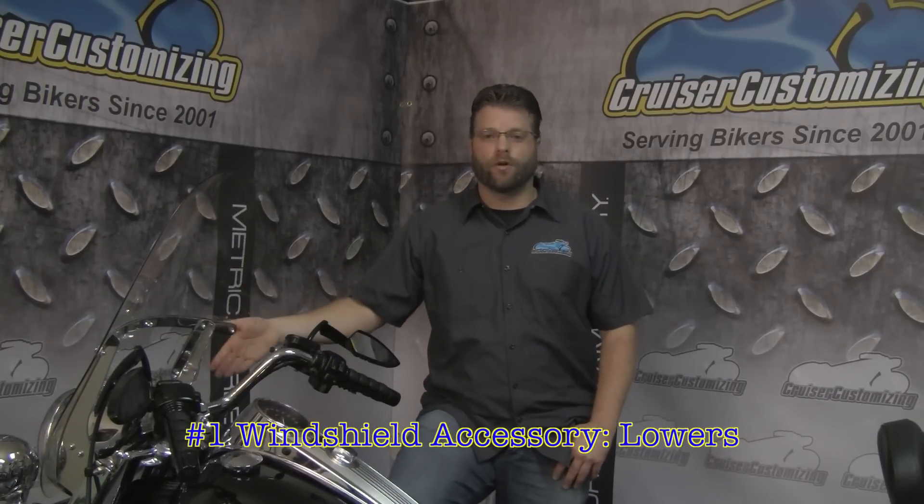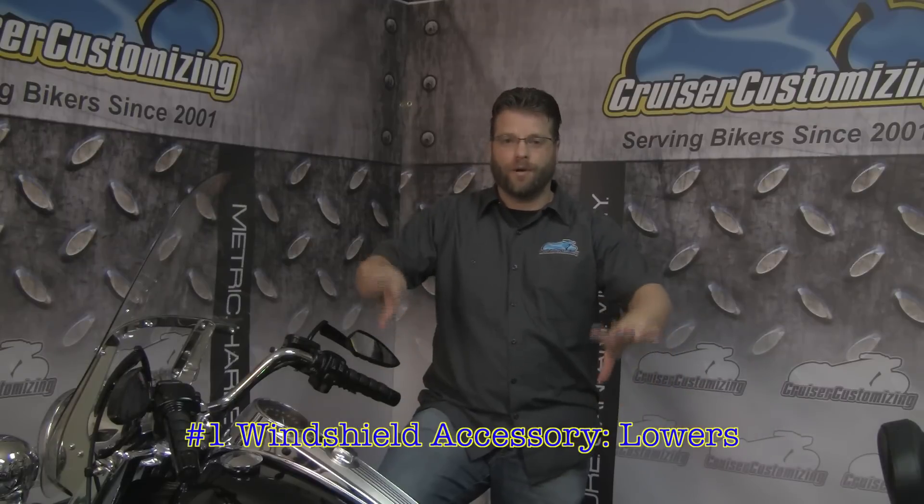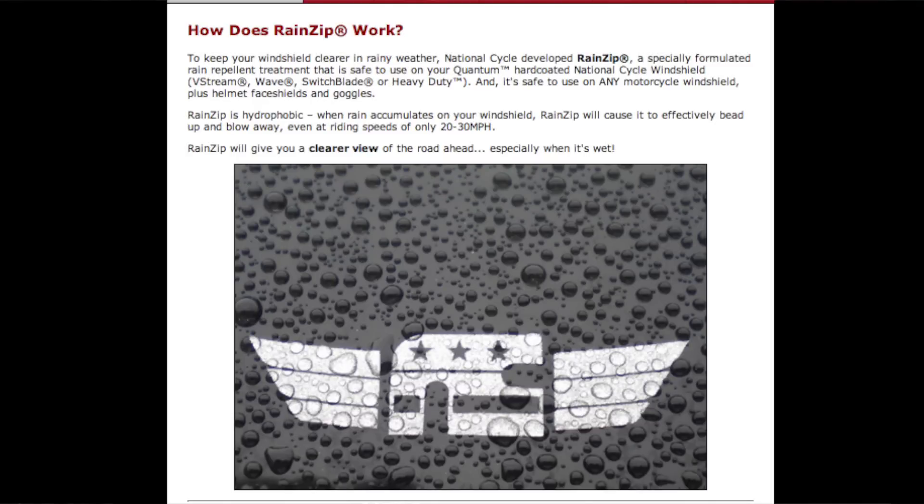Once you've made that purchase, you might find you have a little bit of head buffeting inside the cockpit. If that happens, fork lowers or windshield lowers are a key accessory that deflects wind out and around so it doesn't come up underneath the windshield and buffet your head. If you're looking for the clearest visibility through your windshield possible, RainZip is an accessory I'd also recommend — it's a coating you put on the outside of your windshield that repels water, is fog resistant, and keeps water from sticking to it.